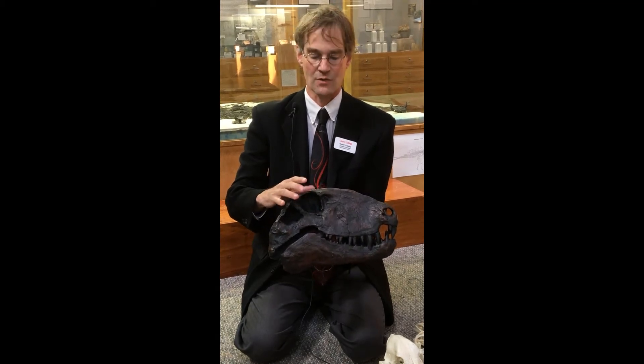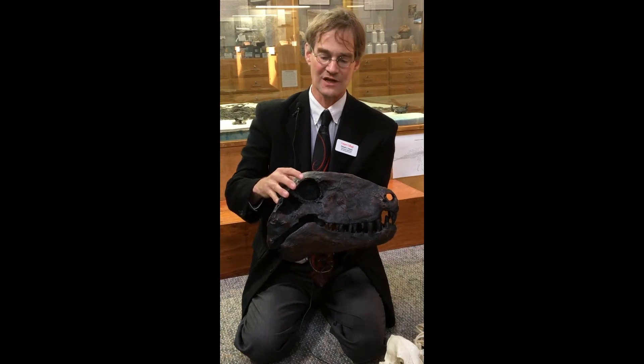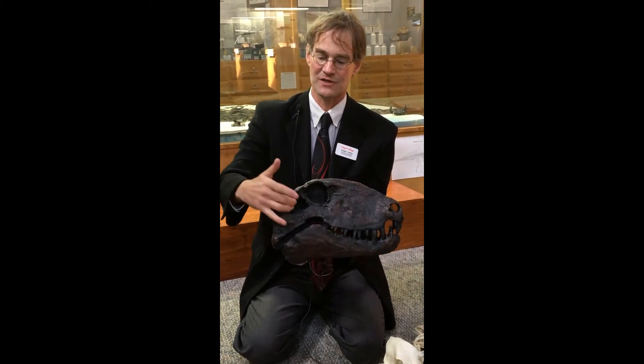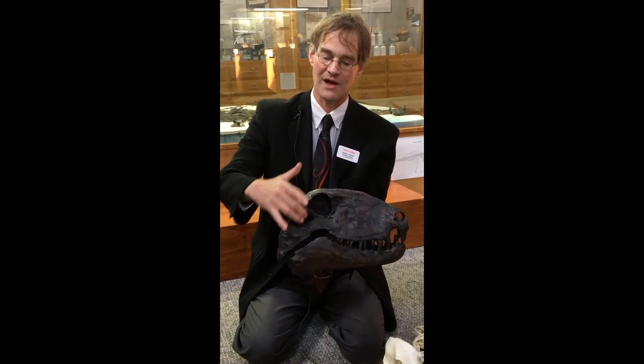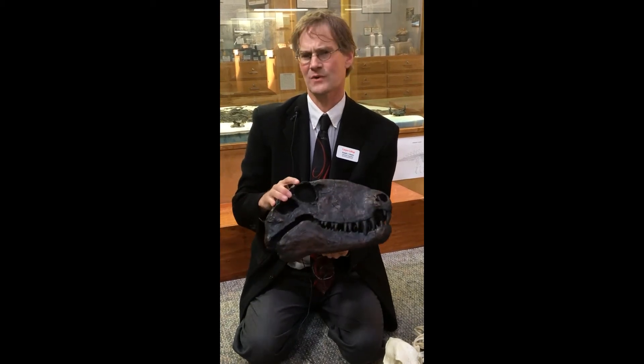So this is not a diapsid — what is it? It's a synapsid. In the time of Dimetrodon there were many different species of four-footed, land-dwelling creatures that all had that same arrangement: the synapsid skull condition of a single pair of openings behind the eye, low on the skull.